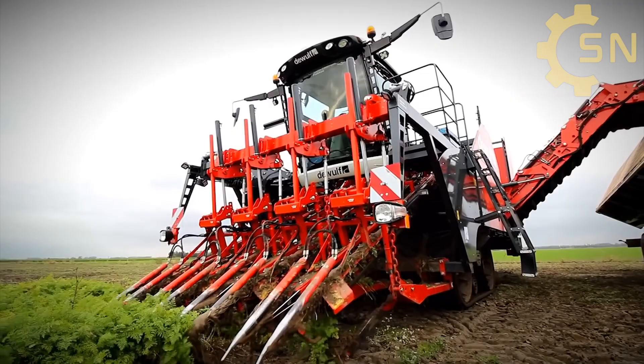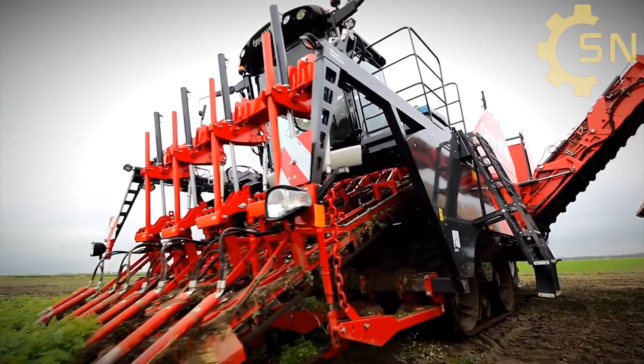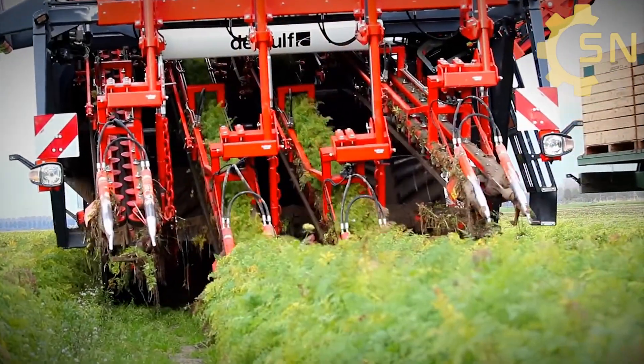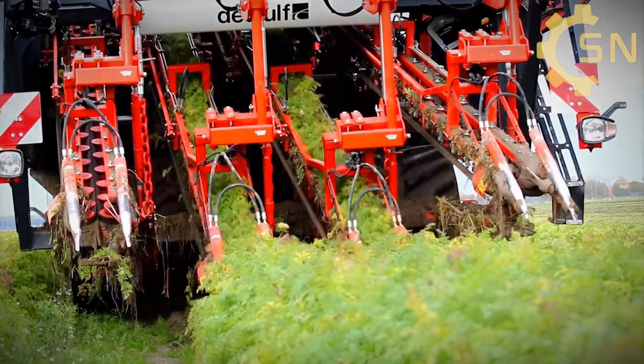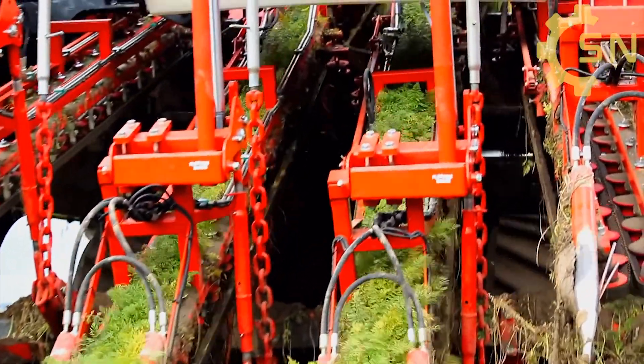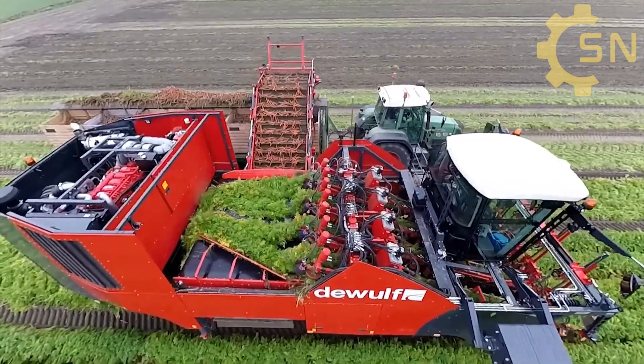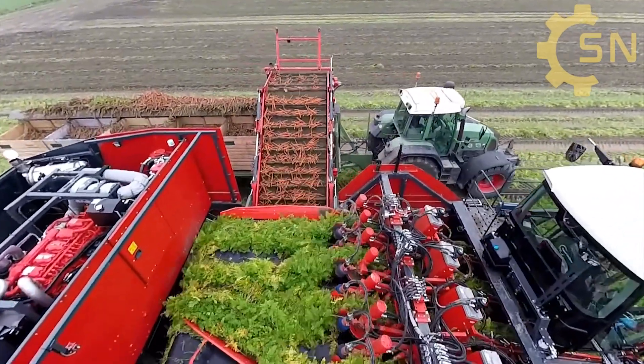The carrot harvesting machine typically saves a significant amount of time compared to manual harvesting. In one hour of operation, a harvesting machine can harvest a large quantity of carrots, whereas manual harvesting can only harvest a smaller quantity. This increases productivity and efficiency, reducing labor time and costs.